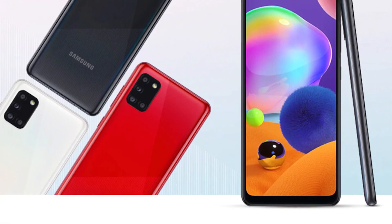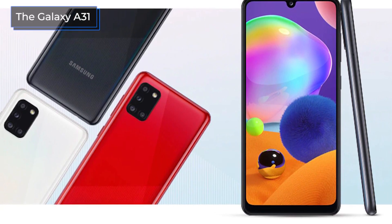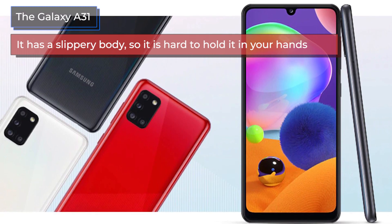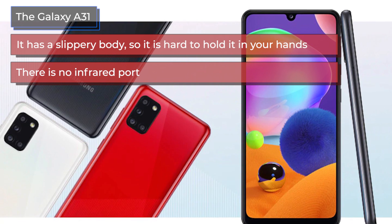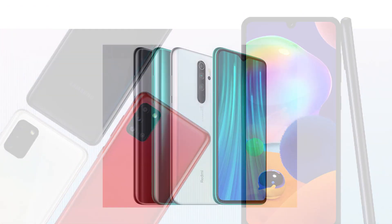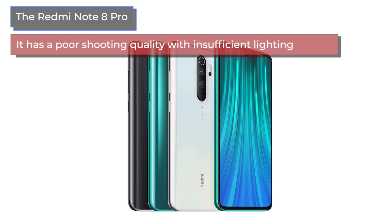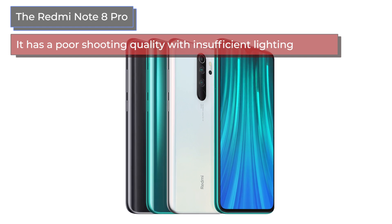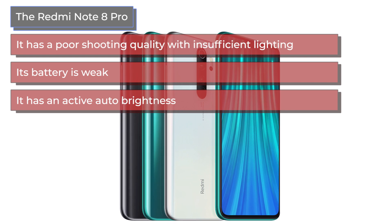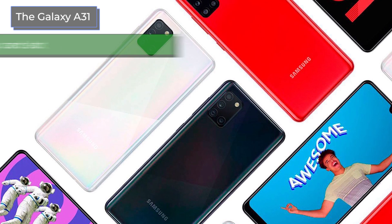Based on consumer reviews, the Galaxy A31's negatives include: a slippery body that is hard to hold, no infrared port, and a fingerprint scanner that works slowly. The Redmi Note 8 Pro's negatives include: poor shooting quality in insufficient lighting, a weaker battery, and overly active auto brightness.